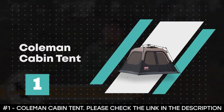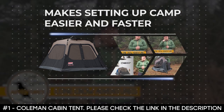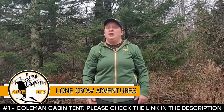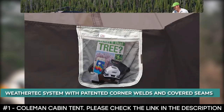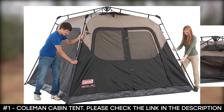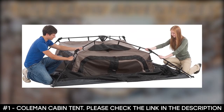Number 1: Coleman Cabin Tent. The Coleman Cabin Tent makes setting up camp easier and faster, and when it's time to head home, it packs up into an included expandable carrying bag. It features the WeatherTec system with patented corner welds and covered seams that help you stay dry thanks to the tub-like floors. The Cabin Tent features darkroom technology that blocks 90% of sunlight coming into the tent and reduces temperature buildup by 10%.